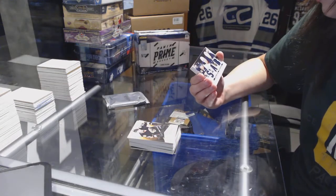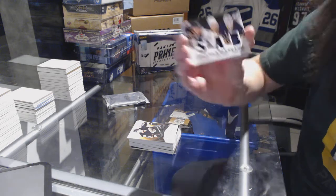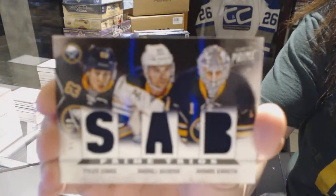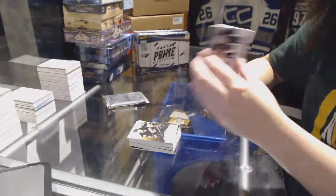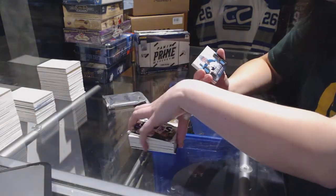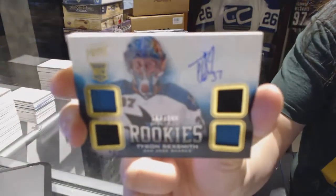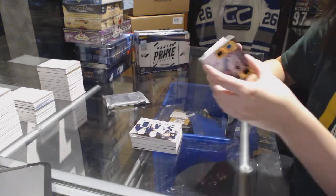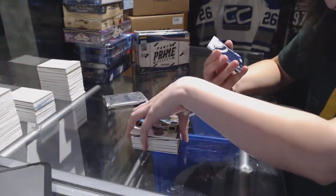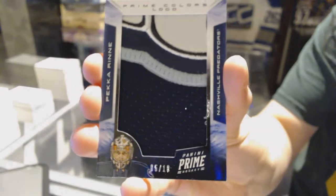Triple Jersey numbered 200 for the Buffalo Sabres — Tyler Ennis, Andre Sekera, and Giacomo Inestroza. Rookie Quad Jersey numbered 249 for the San Jose Sharks, Tyson Sexsmith. And we've got a Prime Colors numbered 18 for the Nashville Predators, Pekka Rinne.